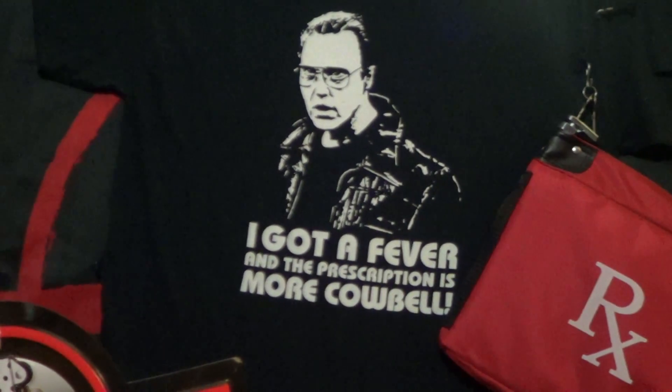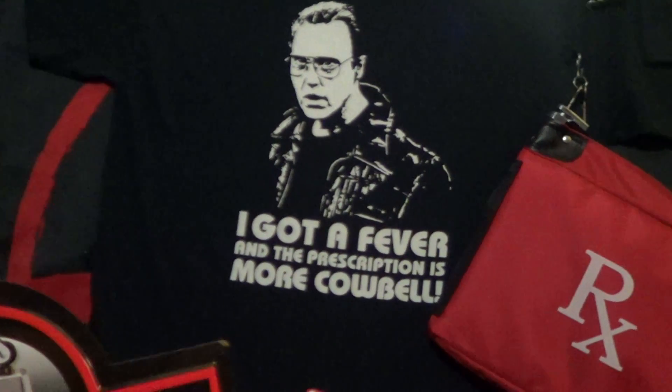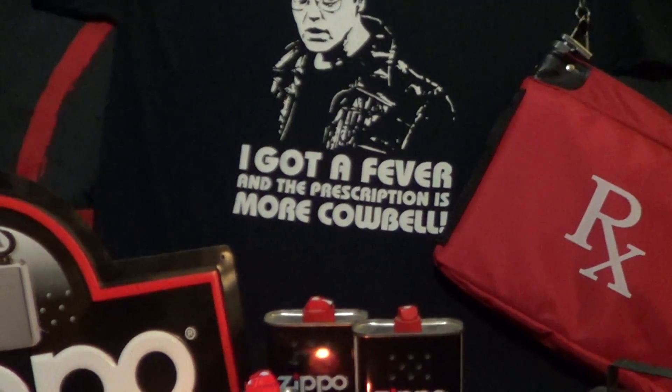All right, the Zippo truck finally arrived. He hasn't been here in a while. Let's see what he brought this time.